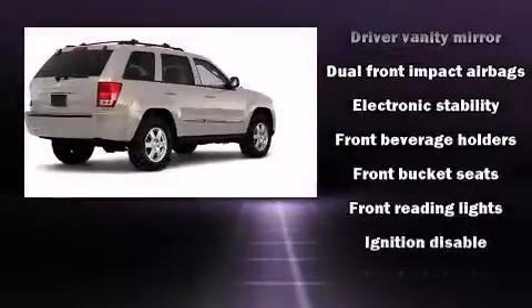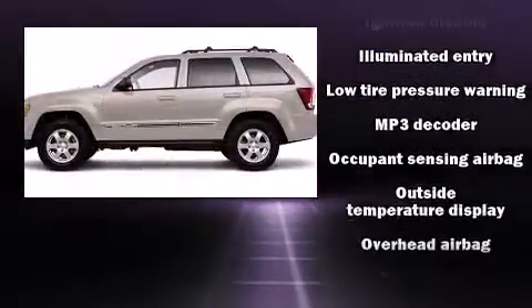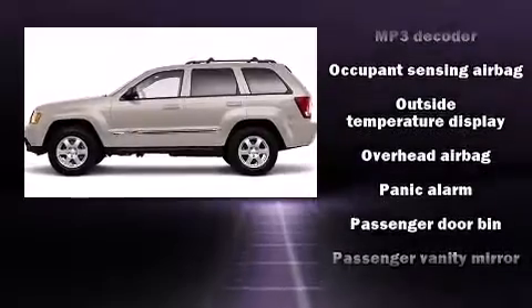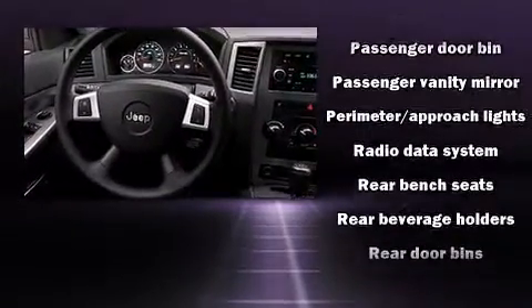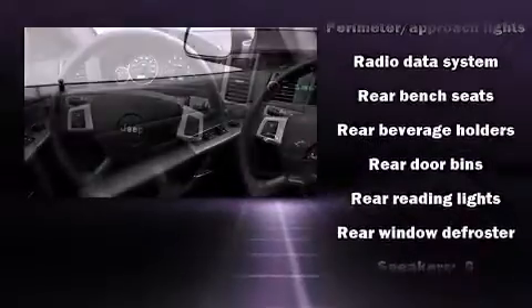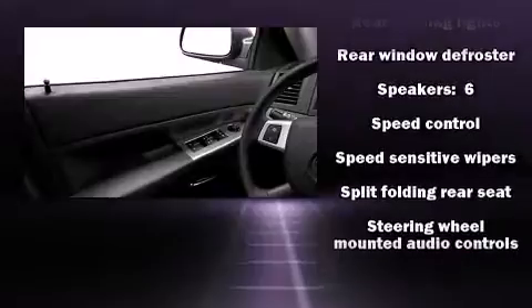Passengers are protected by various safety and security features, including head curtain airbags, ignition disabling, and four-wheel disc brakes with ABS. With electronic stability control supplementing mechanical systems, you'll maintain precise command of the roadway.